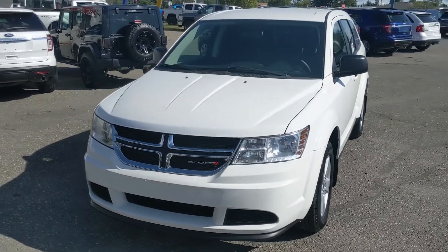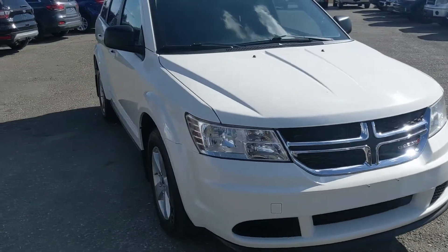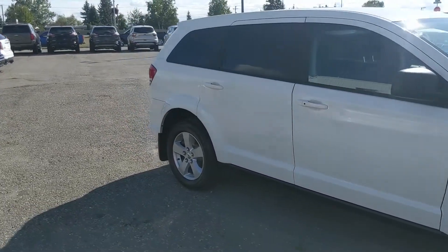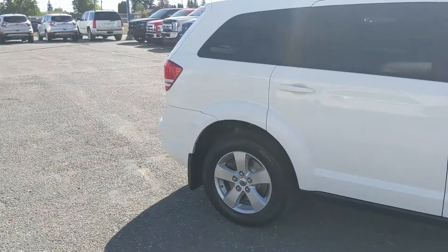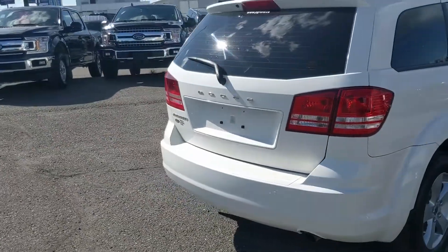Hello, this is Eric at the Prince Short Ford Pre-owned Supercenter, and we're taking a look at the 2017 Dodge Journey in an SE trim, powered by a 2.4 liter engine providing excellent fuel efficiency for getting around. It's recently been detailed so it's nice and clean, but let's take a look inside.